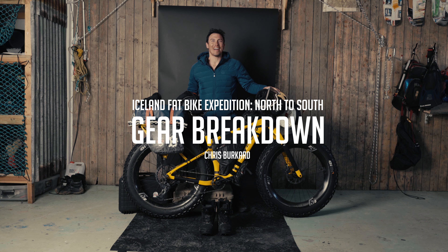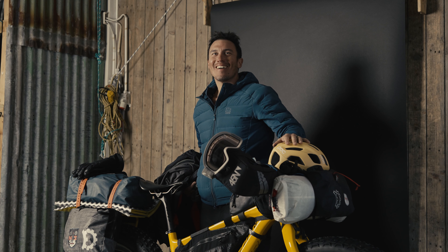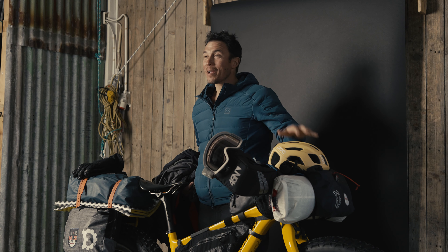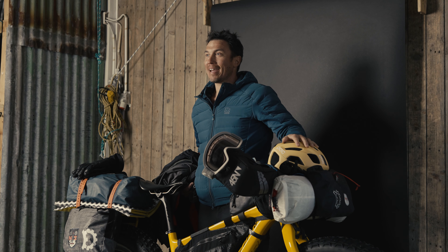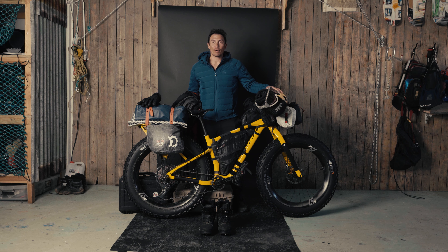Does that mean we're going? I know. We're in Australia. Alright, here we are. Trip complete. This is a post-bike expedition breakdown of what I used on the north to south bike expedition.